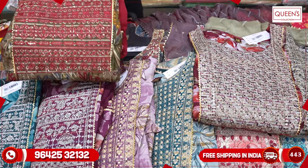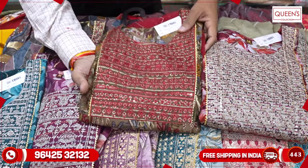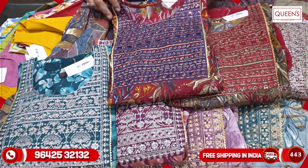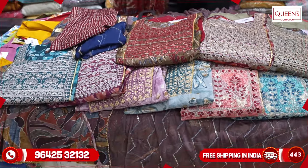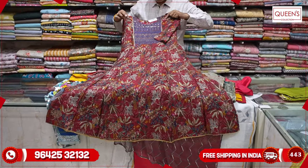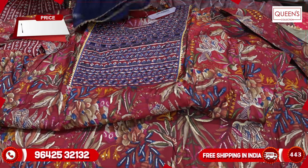There are also color combinations available. You can see the contrast, and there is a blue piece as well. These pieces are very nice. The first piece can be viewed closely, and the next piece will be shown as well. In the 1540 range, there are a lot of small collections with a very nice color.